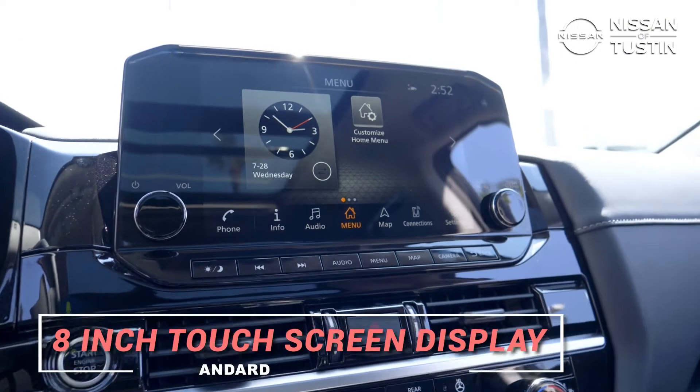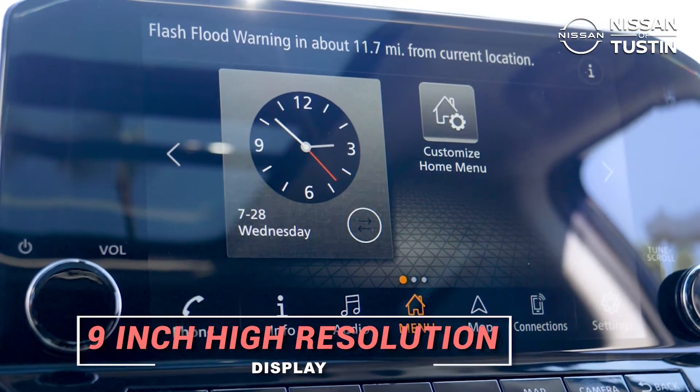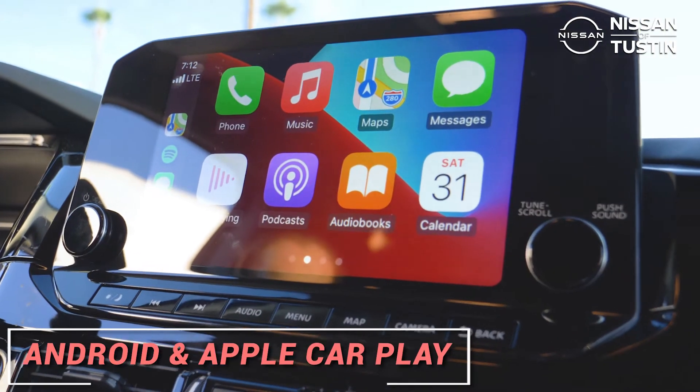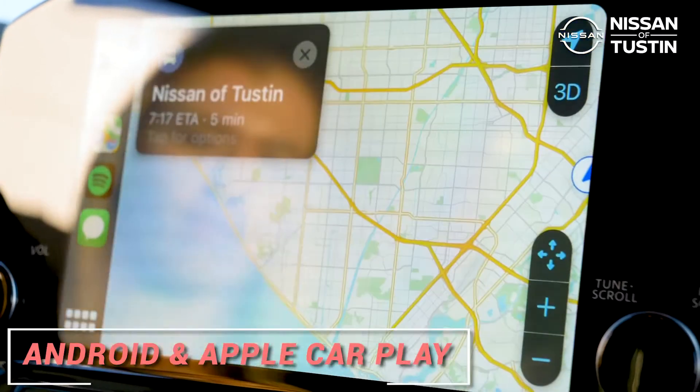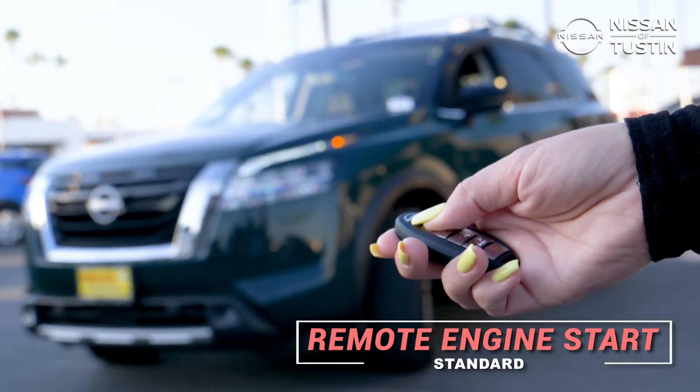Giving its drivers an 8-inch touchscreen display standard, and an upgraded 9-inch high-resolution display on trims such as the SL and Platinum. Even adding Apple CarPlay and Android Auto standard on all trim levels. A remote engine start is also standard on trims SV and above.